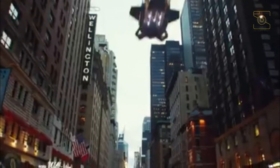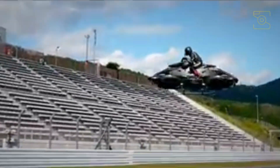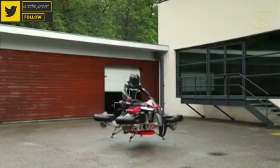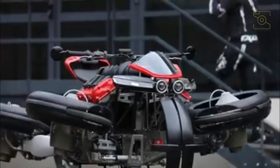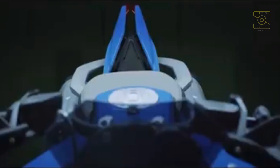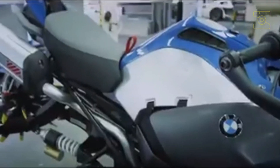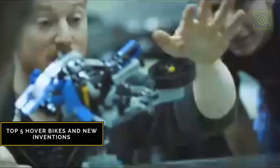Straight out of a sci-fi movie, the next leap for the automotive industry is getting those wheels off the ground — a highly daunting task yet a cornerstone in automotive mobility. The millennial generation might be the first to have a shot at affordable personal aviation, with new forms of transportation popping up around the world almost every day. It is expected that air mobility will expand in the future, first in circuits, mountainous areas, at sea, and in times of disaster. This video covers the top 5 hoverbikes and new inventions in the automotive industry.